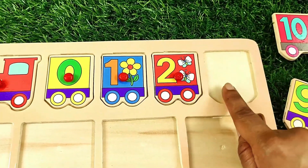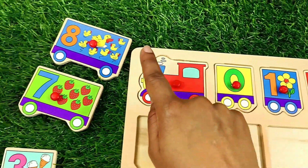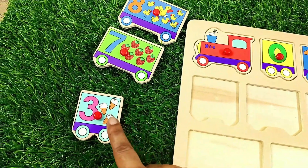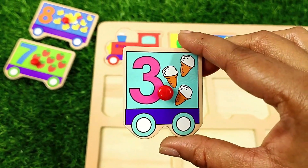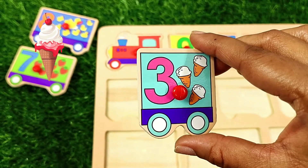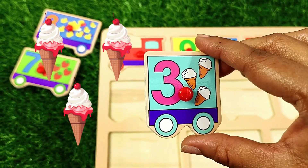Next comes number three. Can you see it? Yes — number three. One, two, three — three ice creams.